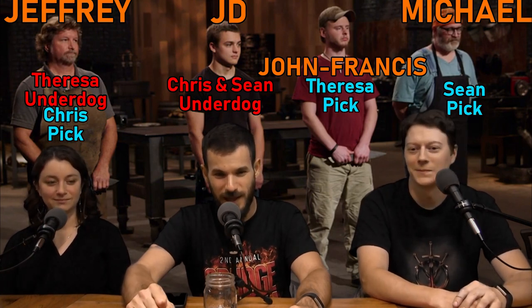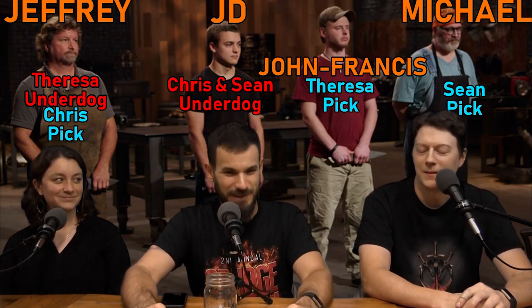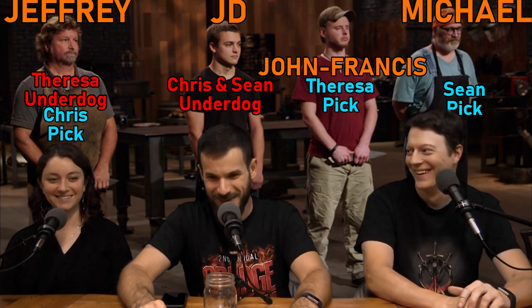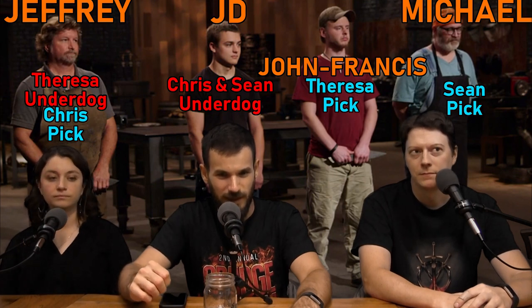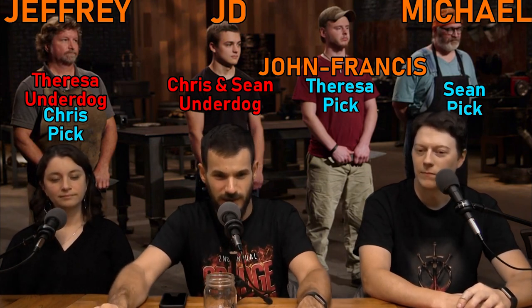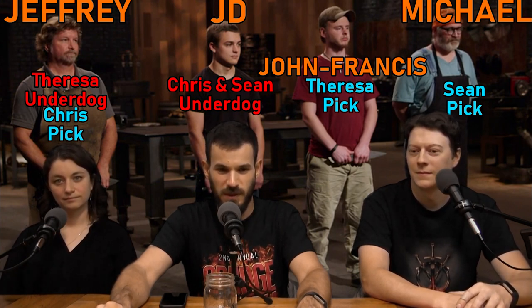Next we had JD Hungerford with six years of part-time experience and he's a mechanical engineering student. Sean chose him as his underdog, partially because of his being the least amount of experience out of the group and because of the mechanical engineering background. Then we had John Francis with eight years experience, part-time — that was Theresa's pick to win. Last was Michael with part-time 21 years experience, and that was Sean's pick to win. Everybody represented!